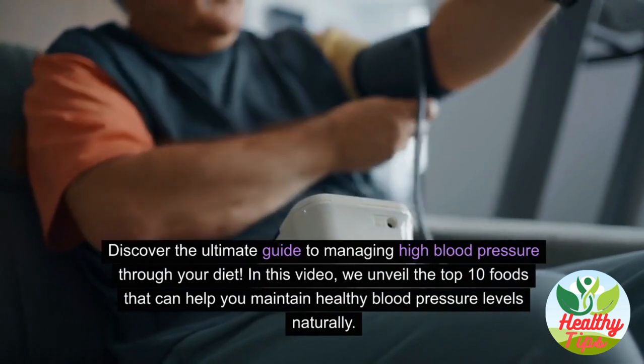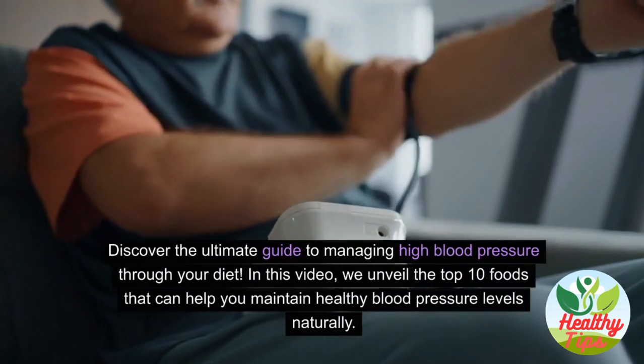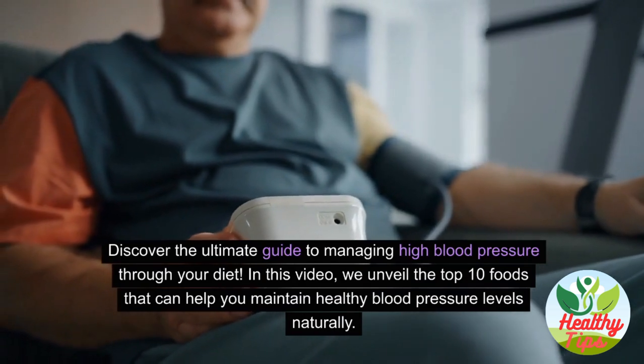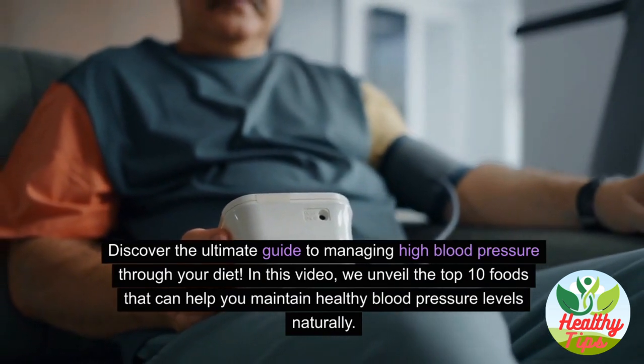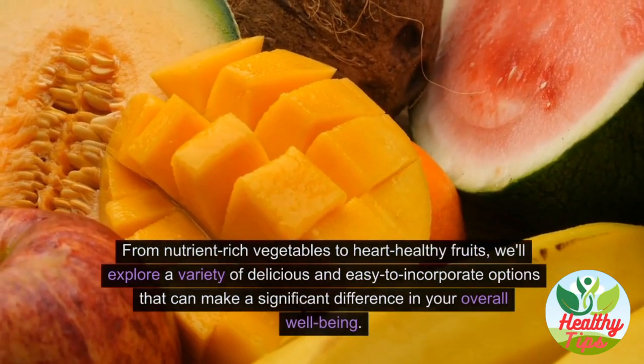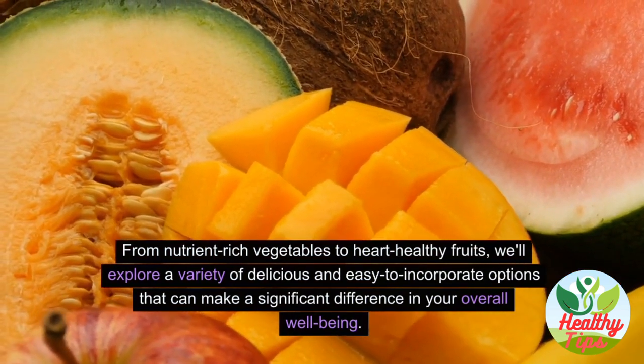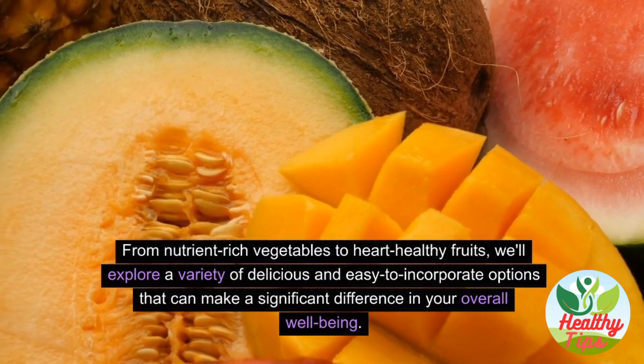Discover the ultimate guide to managing high blood pressure through your diet. In this video, we unveil the top 10 foods that can help you maintain healthy blood pressure levels naturally, from nutrient-rich vegetables to heart-healthy fruits. We'll explore a variety of delicious and easy-to-incorporate options that can make a significant difference in your overall well-being.